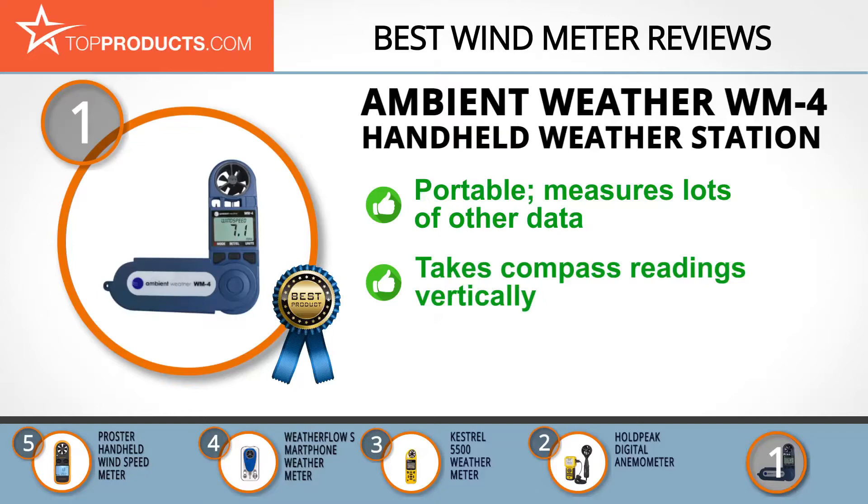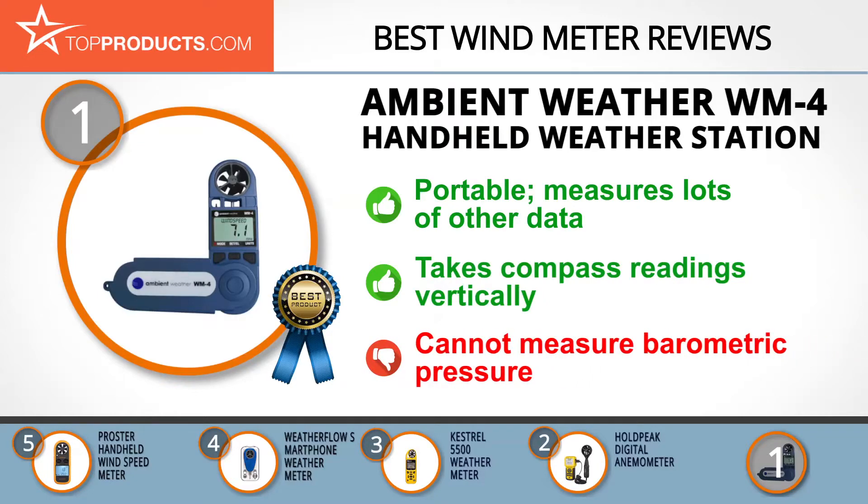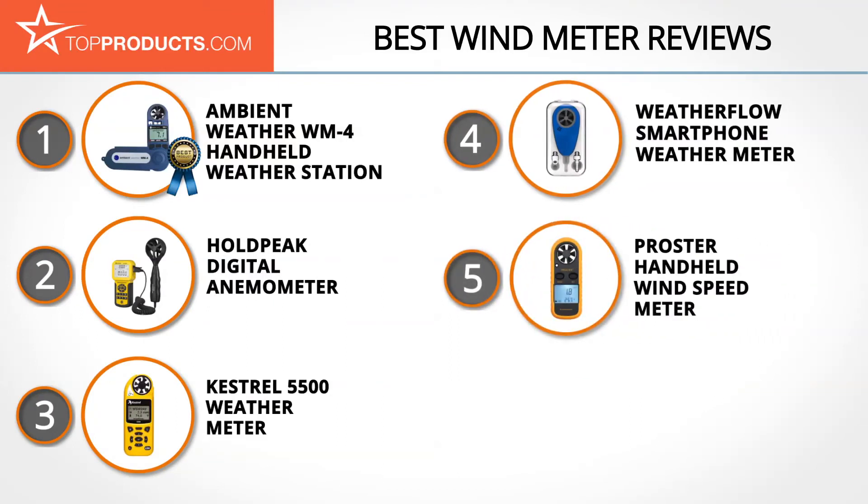It also works as a compass and takes readings vertically without leveling. However, if you need to measure barometric pressure, you will either need a barometer or a different model.